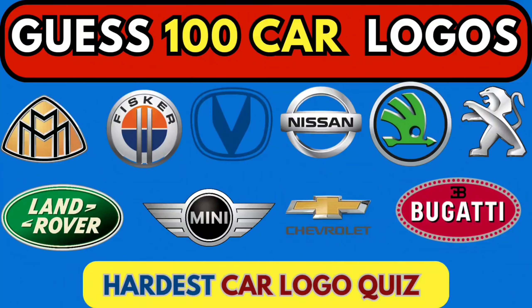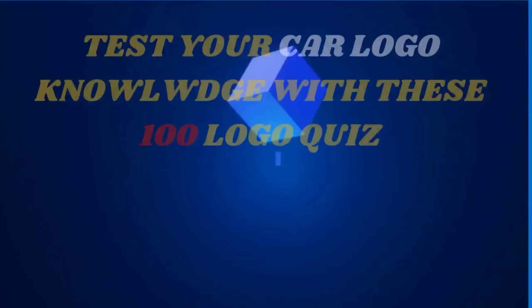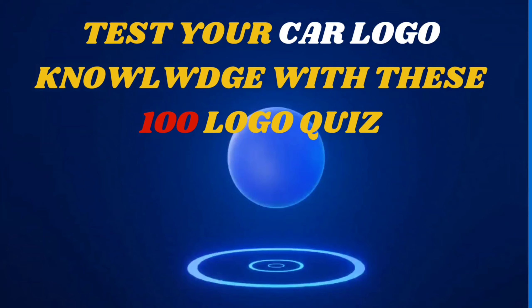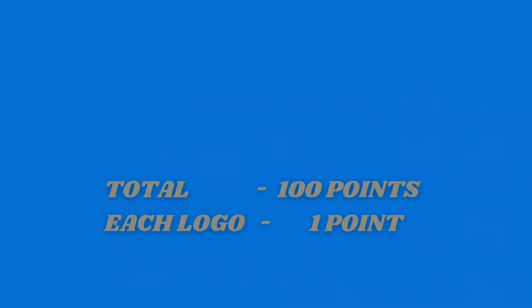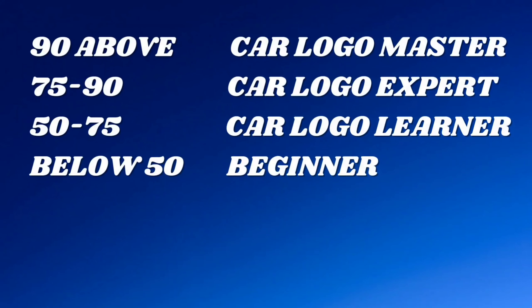Welcome to our ultimate car logo quiz. Today, we're challenging you to test your automobile expertise by guessing 100 iconic car logos from around the world. Whether you're a car enthusiast or just someone who loves a good trivia challenge, this is your chance to show off your knowledge.